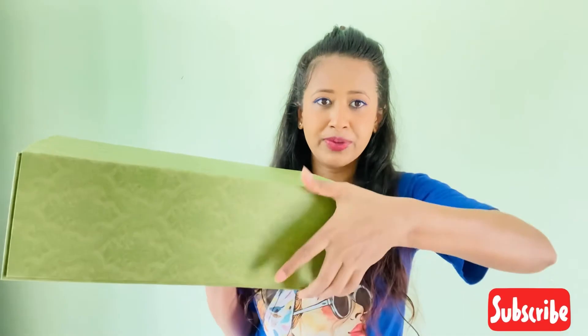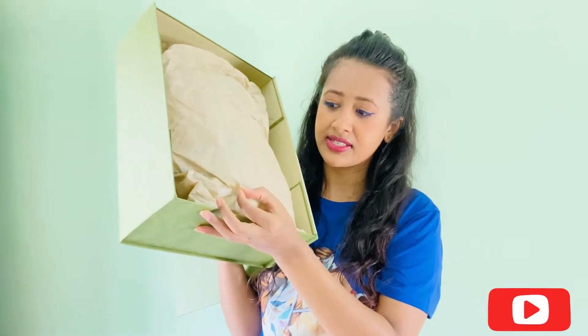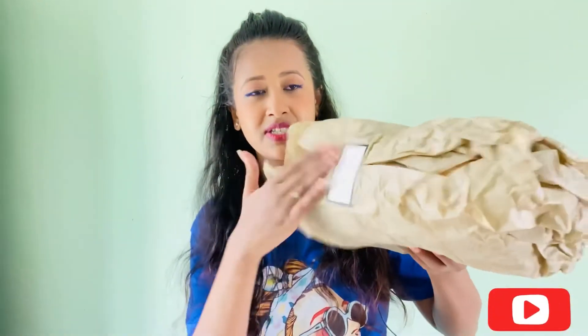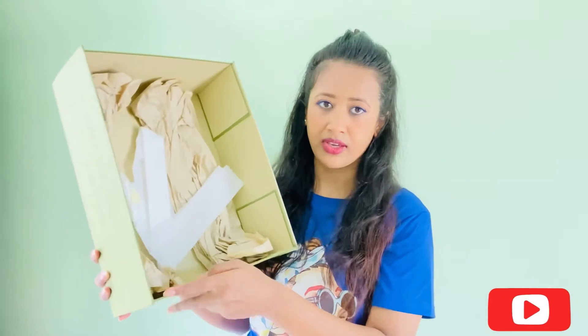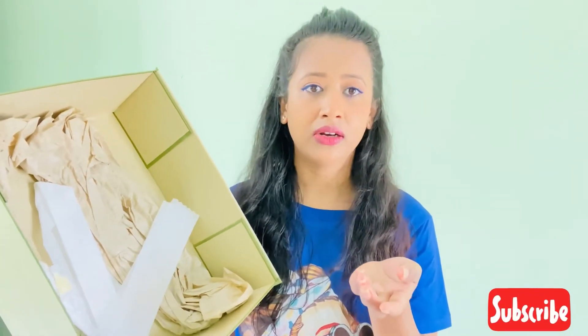So this box opens like this — there is paper wrapping around it. Let me quickly take it out. This paper packaging has the Gucci labelling right here, stuck to the paper wrapping. I would also like to show you the box — they keep these extra papers on the side so that the bag does not get spoiled while travelling or during delivery.